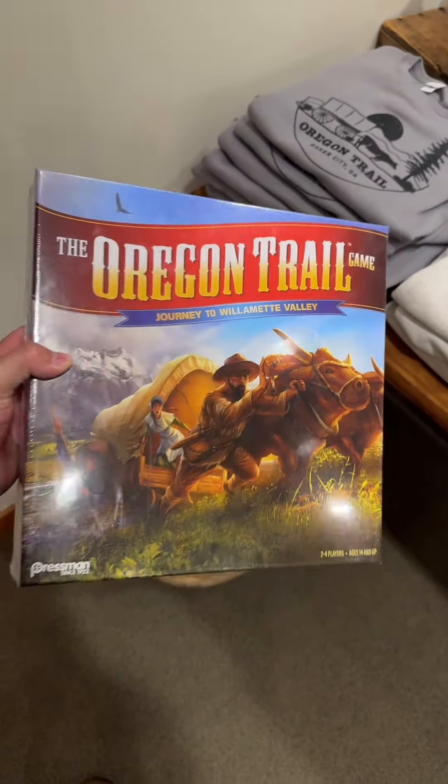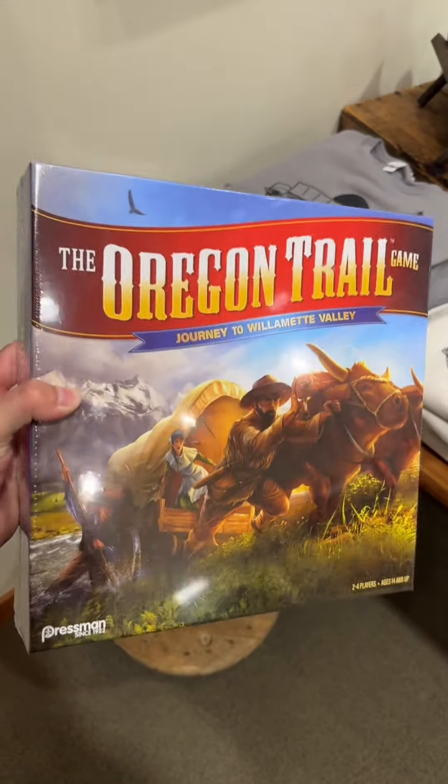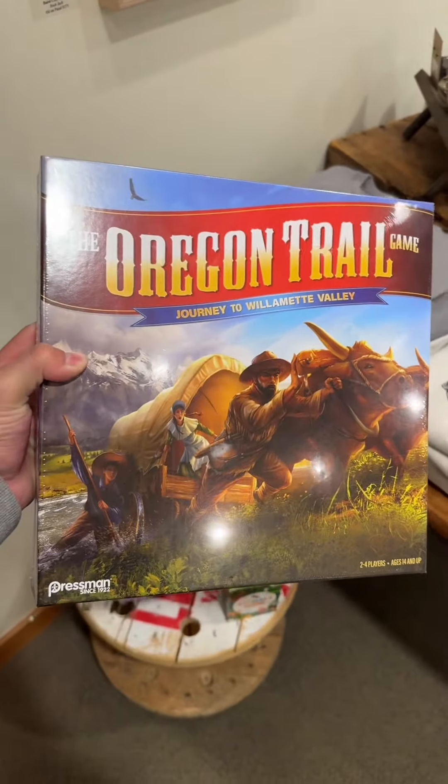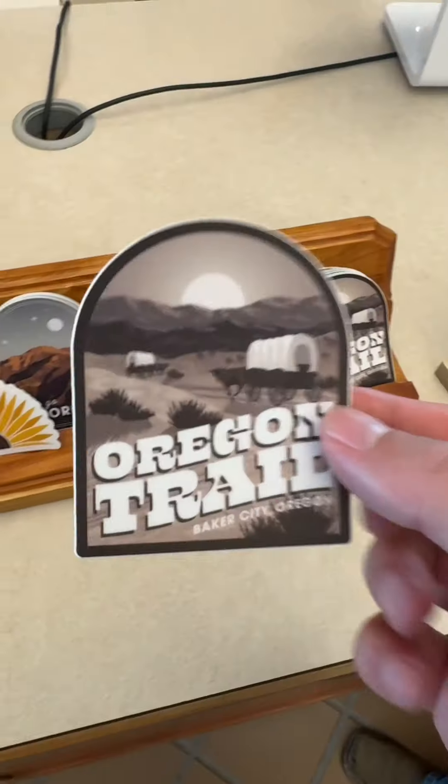They have an Oregon Trail board game? I remember playing this on the computer. If you are a '96 baby or a '90 baby, you remember playing this on the computer. Gotta grab this for Bulletin Maverick — they love blueberries. Gotta grab a sticker for the hat can.